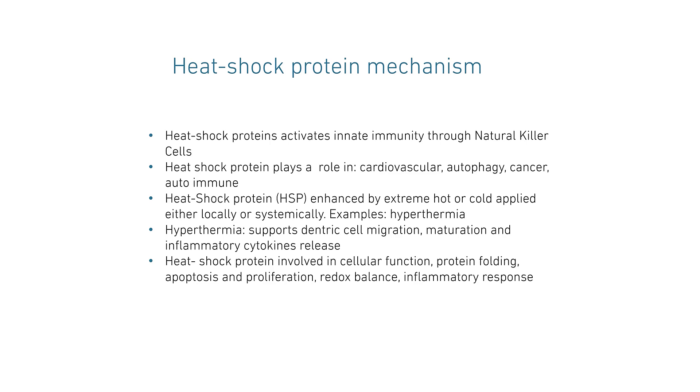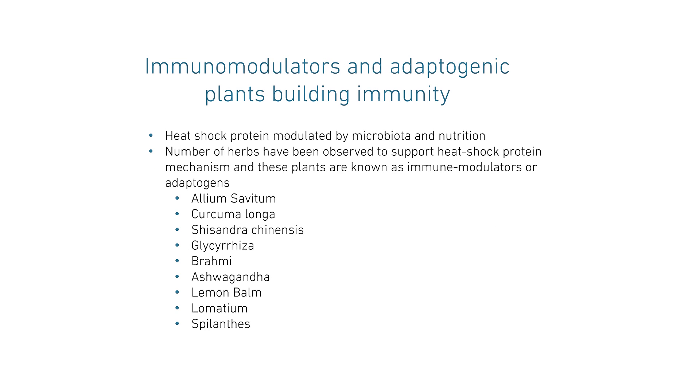When we look at heat shock protein, we found out there are other ways they can be modulated — not just by hyperthermia — and they can be modulated by microbiota and nutrition, and certain immunomodulating plants as well. Those immunomodulating plants, or adaptogens, include allium sativum, curcuma longa, schizandra, glycyrrhiza, brahmi, ashwagandha, lemon balm, lomatium, and so on.